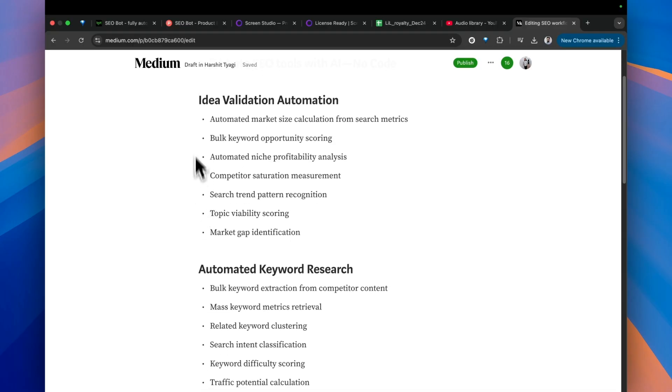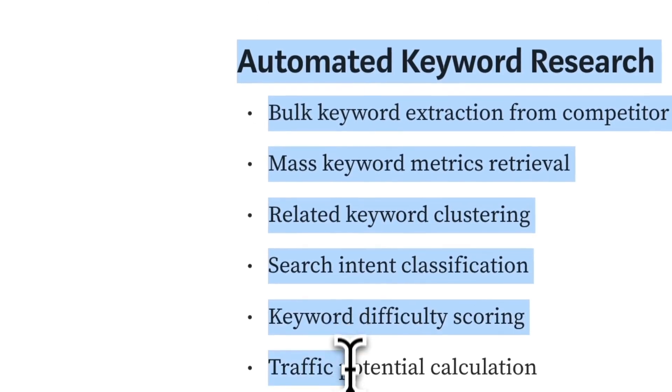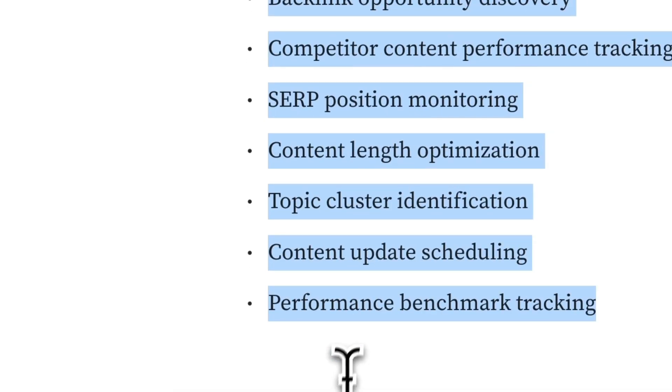It has been long proven that search engine optimization can help you drive more traffic towards your website and thus help your business grow faster. But let's be honest, the amount of work required to do SEO is overwhelming, especially for small organizations: keyword research, keyword monitoring, competitor analysis, market research, technical SEO audit, on-page SEO, off-page SEO, content writing, optimization, site structure, backlinking and whatnot. The list goes on.